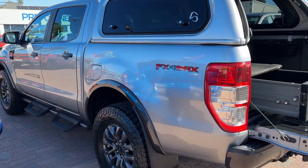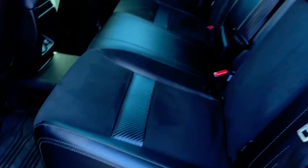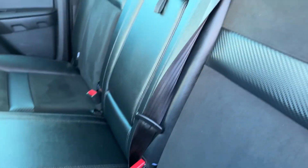Just in really, really nice condition for one of these utes. Let me show you the rear seat — it's obviously FX4 Max with its own interior styling, rubber floor mats, and that sort of suede leather mix.